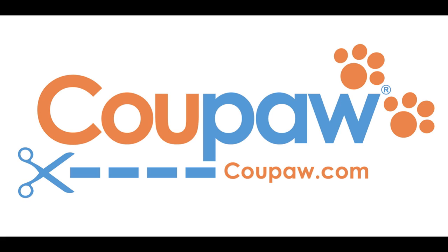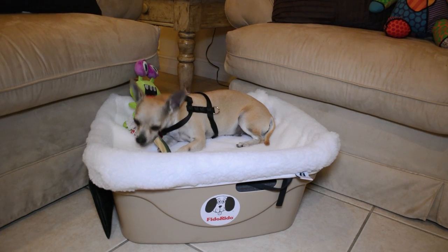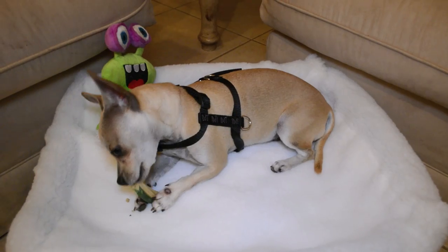Koopa.com has a great deal running right now on the Fido Rido. The Fido Rido provides more room and comfort over other dog car seats and seatbelt harnesses.